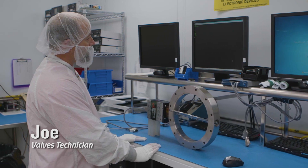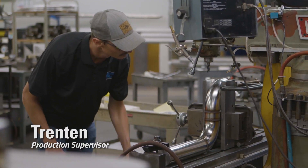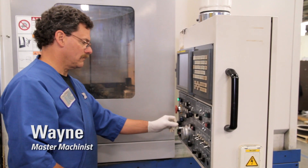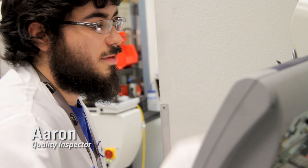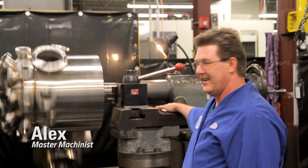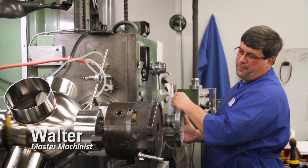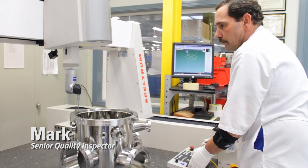Before showing you some of our capabilities and services, first I'd like to talk about what makes us successful — and that's our team of dedicated people. Our people take pride in understanding the importance of listening, collaborating, innovating, and designing, allowing us to fabricate and deliver products that meet our customers' specifications.